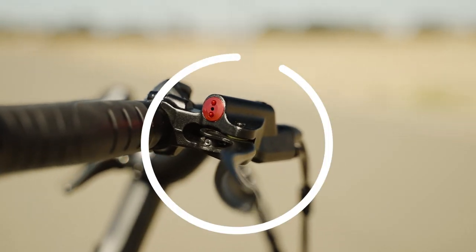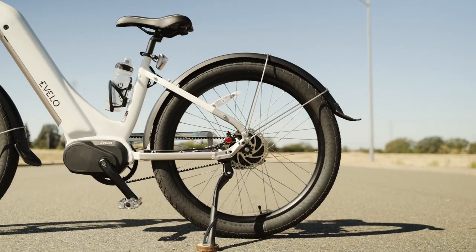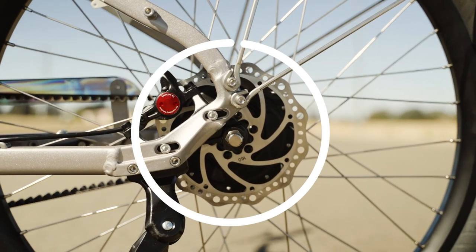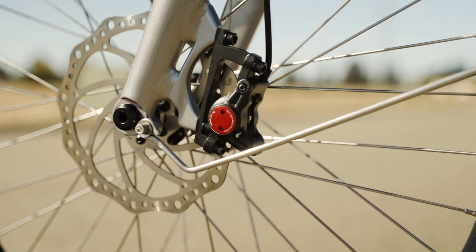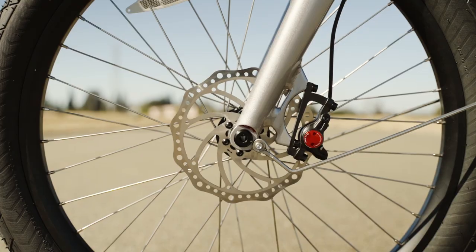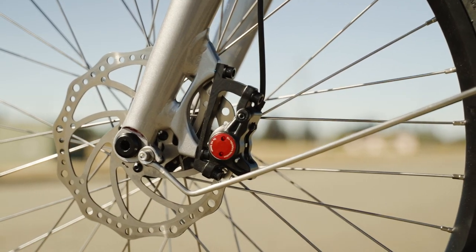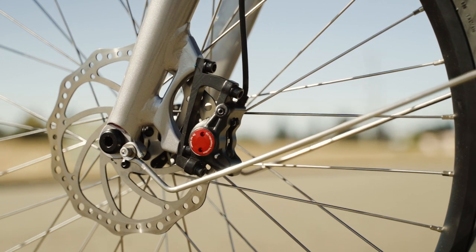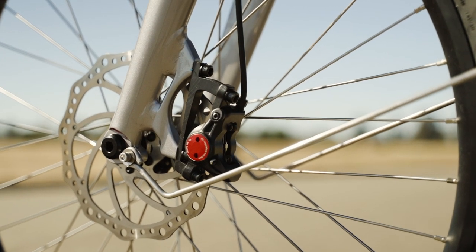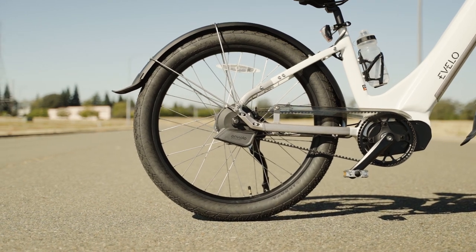To bring the Evelo Omega to a stop, we've got Zoom hydraulic disc brakes with a 180mm rotor in the front wheel and a 160mm rotor in the rear wheel. These dual-piston brakes offer ample stopping power, but if I could pick just one component to upgrade, this would be it. It would be great to have the option of quad-piston disc brakes for those who live in areas with long steep descents and want to load the Omega up to the hilt with gear.